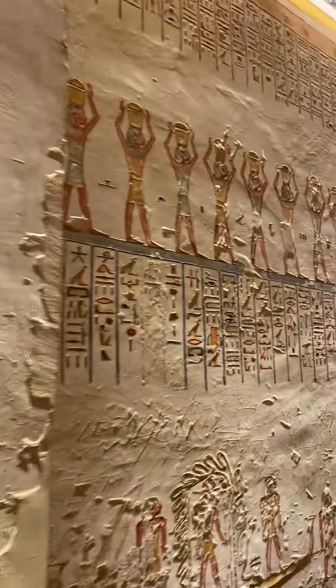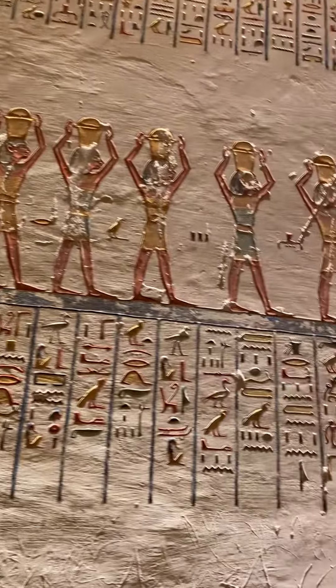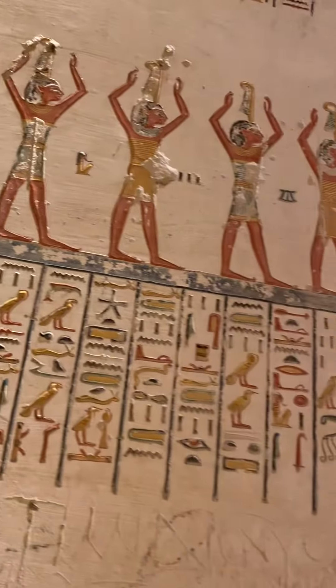Moving on down, the pictures up here represent something, and then the hieroglyphics tell you what they represent.